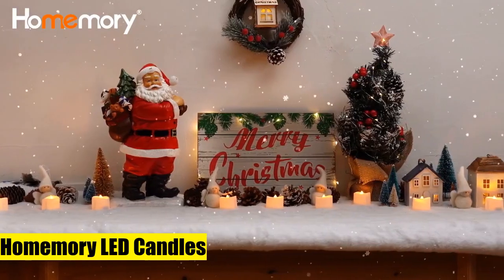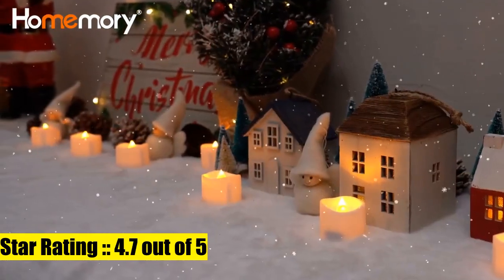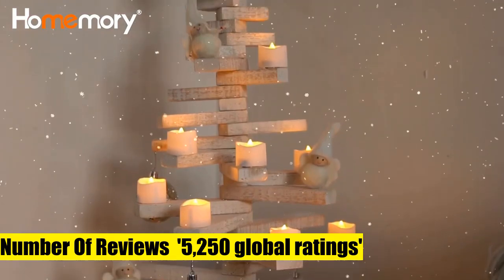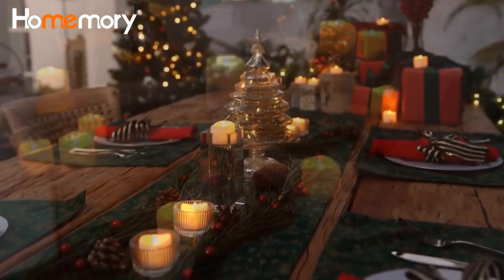Homemory LED candles — impressively realistic. Home Memory's tea lights mimic the melting appearance and flame-burning wicks of real tea candles, with an improved soft flickering effect that imparts a delightful warm glow to any room.